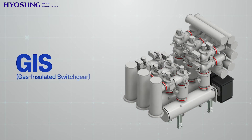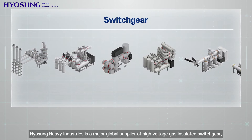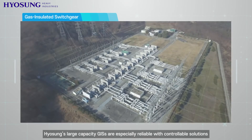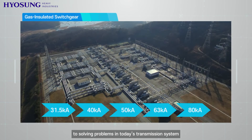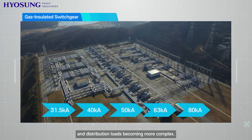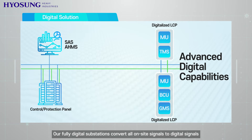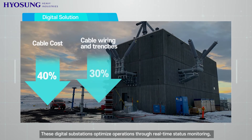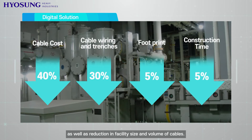GIS — Gas Insulated Switchgear. Hyosung Heavy Industries is a major global supplier of high-voltage gas insulated switchgear and offers a wide-ranging lineup of ratings up to 800 kilovolt and 80 kiloampere. Hyosung's large capacity GIS's are especially reliable with controllable solutions to solving problems in today's transmission system due to new generation sources entering the system and distribution loads becoming more complex. Hyosung's GIS's also have advanced digital capabilities. Our fully digital substations convert all on-site signals to digital signals by low-power instrument transformers and intelligent merging units. These digital substations optimize operations through real-time status monitoring, diagnosis, and control.